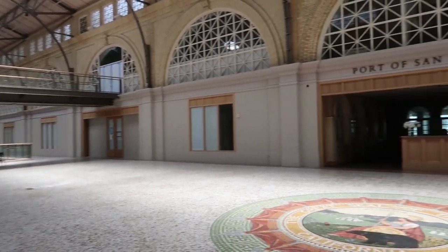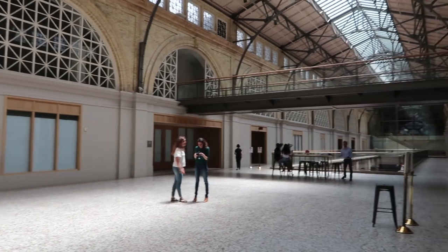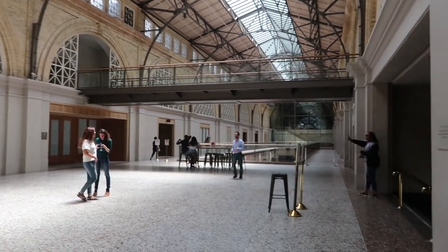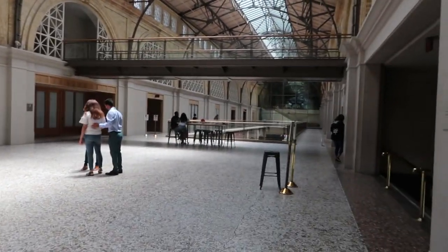Up here you will find some office spaces as well as some restaurants. But besides that there's not much to it — it's pretty empty right now. Before we head down, I just want to remind you that the marketplace is a place where you can find a lot of different restaurants, shops, and other things you definitely don't want to miss out on. So if you're ever in the city, you should definitely come check it out.